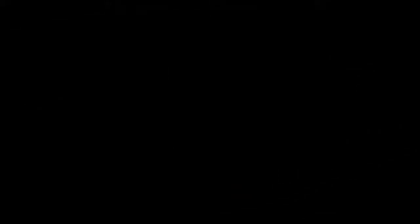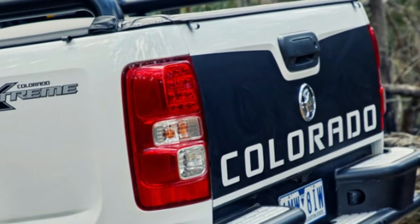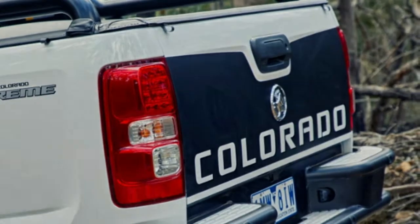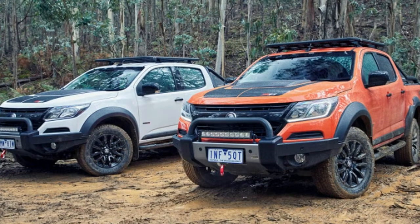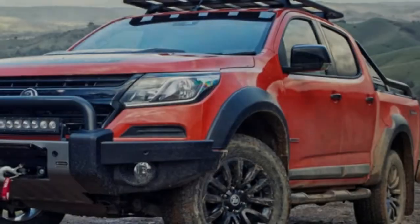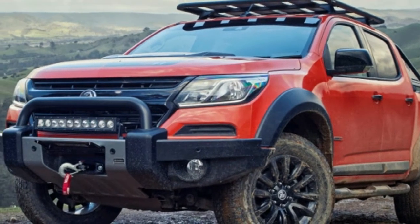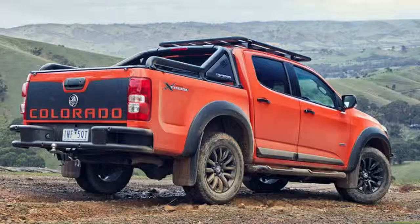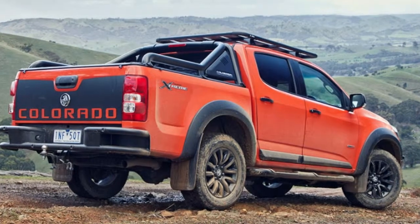The Colorado ZR2 Xtreme is available in a bold matte orange color with the terrible name 'Furnace,' complemented by matte black decals on the hood and tailgate, huge plastic fender flares, and black steel off-road bumpers front and rear. It also has tubular side steps, big sport bars over the bed, and a nifty-looking roof tray.